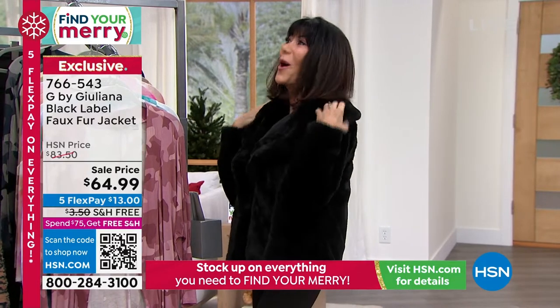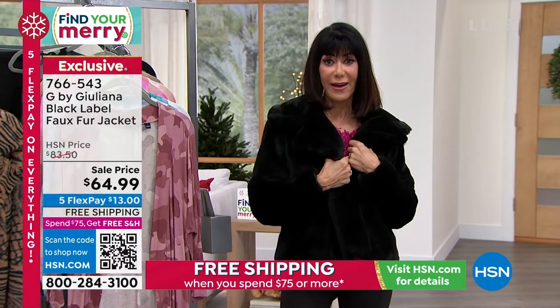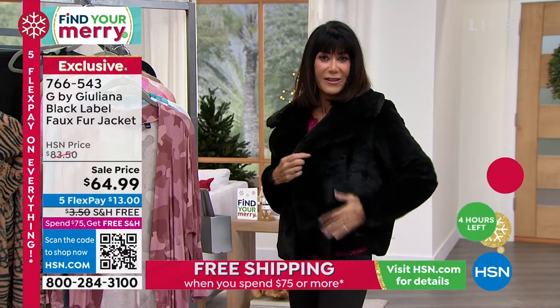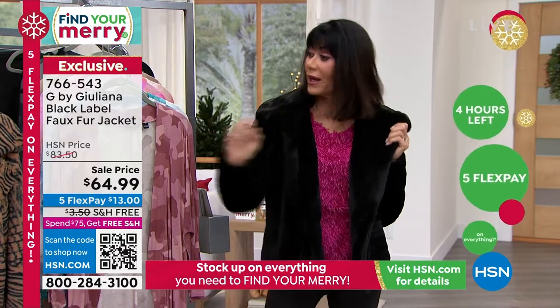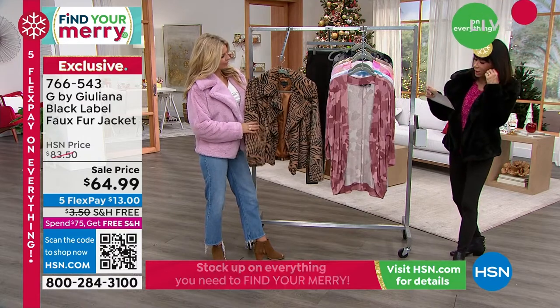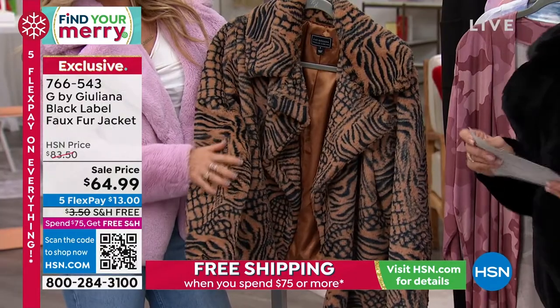Don't you love this? Oh my gosh, this is so much fun! So from the black label line again, you are looking at this gorgeous fur jacket. It's available in black and — let me get the name right here — deep camel animal is the name of this one.